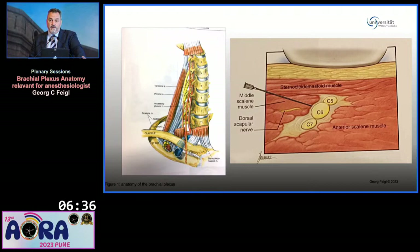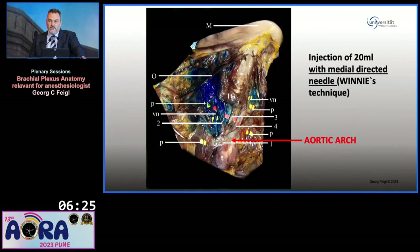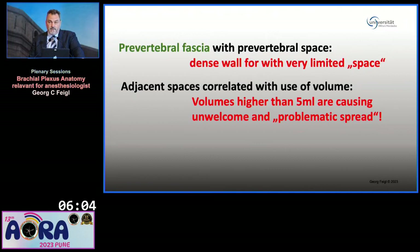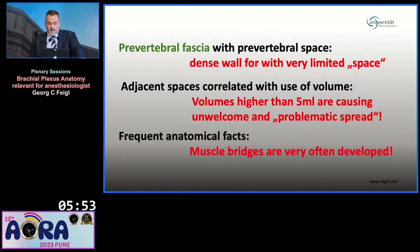Some drawings are nice but lack any fascias — fascias which are so important, as you already saw. This is really not taking reality into account. An injection of 20 milliliters following Winnie's technique — not 40, just 20 — can reach the aortic arch in very many cases. So the prevertebral fascia is a very dense wall limiting your space and also sometimes prohibiting a very good spread. As a consequence for this area, anything larger than 5 milliliters you should really consider carefully before injecting.